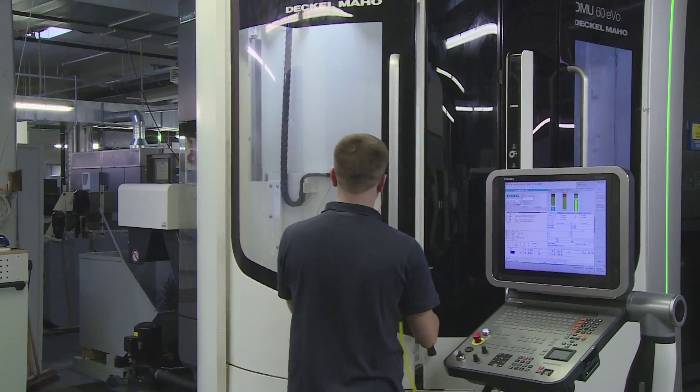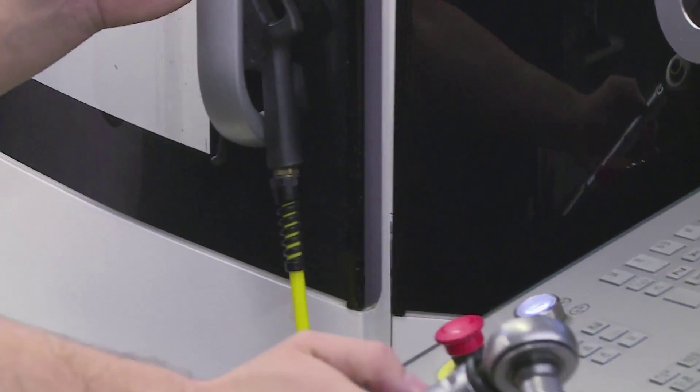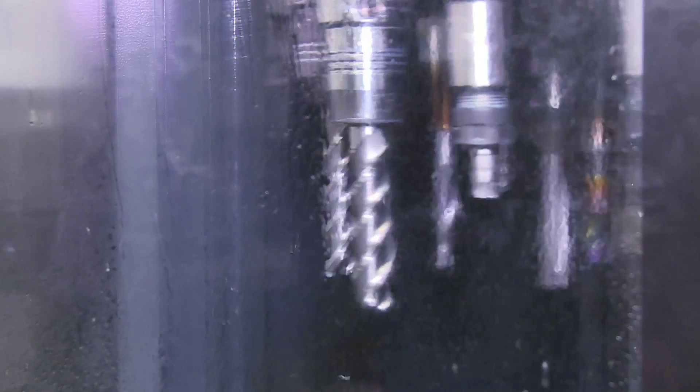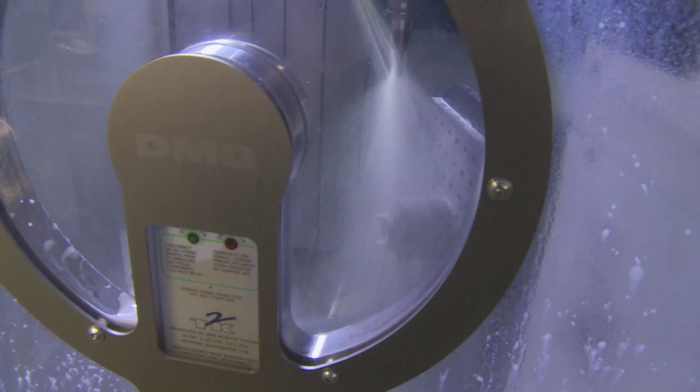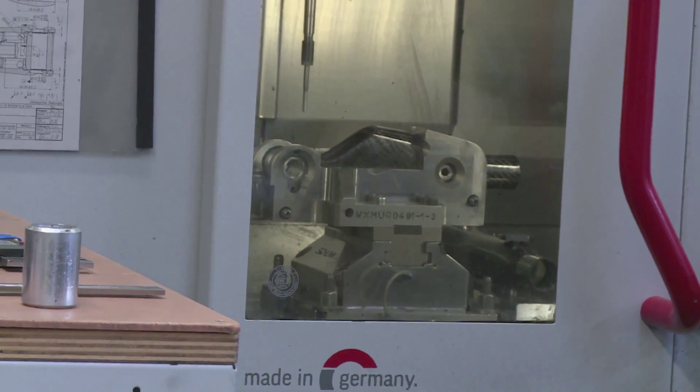The most modern machine tools are used here. Very precisely they work repeatedly in order to meet the requirements of prosthesis wearers. Each piece must be manufactured absolutely precisely, just as planned. This way operability and durability aim to be secured.